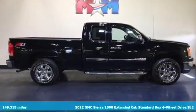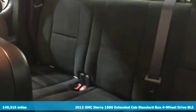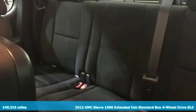Here's a 2012 GMC Sierra 1500. Smart capabilities, strong performance. GMC.